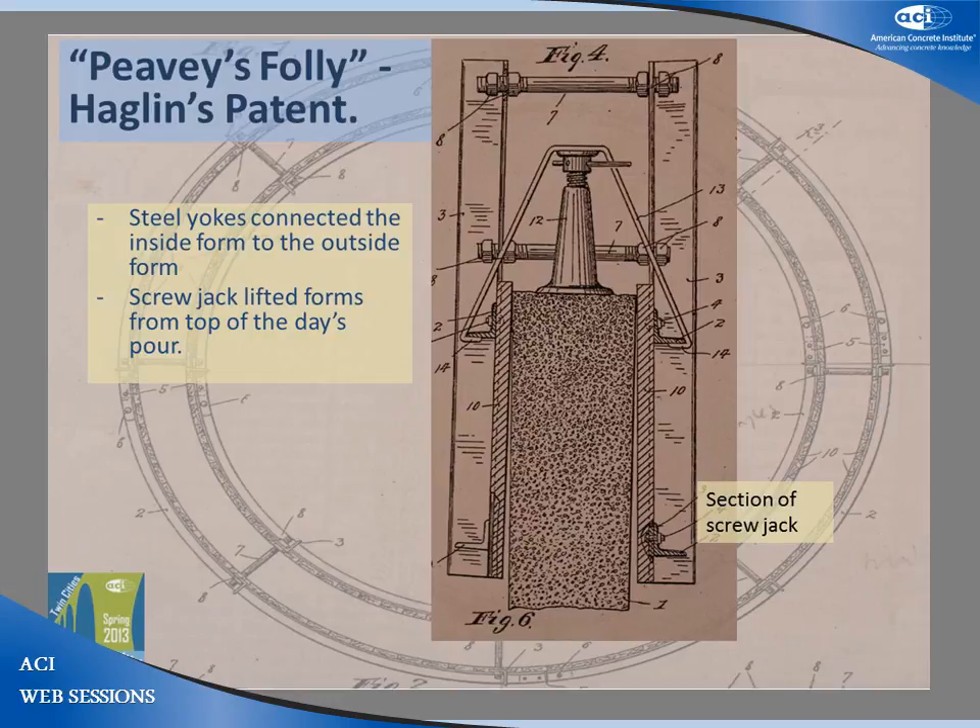Peavey's experimental elevator began construction in the summer of 1899. By fall, the concrete was cured and the elevator was filled with grain and closed for the winter. When they returned in the spring of 1900, they emptied the elevator with great fanfare and a large crowd — some clearly expecting the elevator to implode when the grain began to flow. The grain flowed from the elevator dry and unspoiled after spending a Minnesota winter in storage. Peavey's elevator had stood, and it stands today.